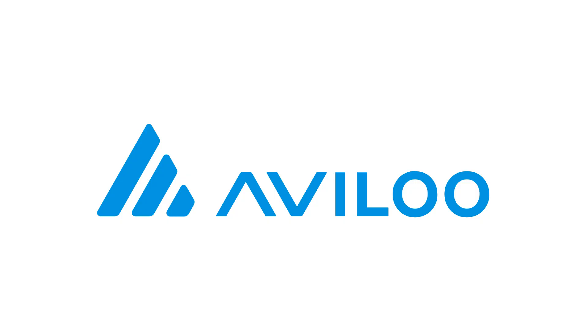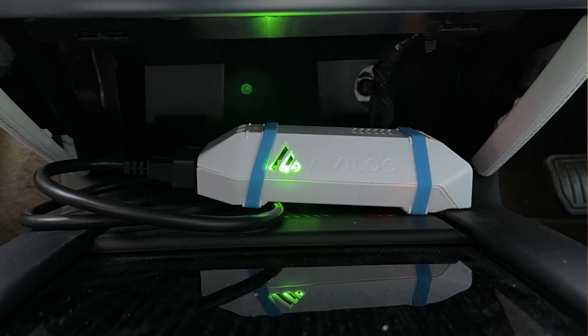First I'd like to say a big thank you to Simon Ackton, who made me aware of Avilu, kindly provided both of us with these test kits, and put me in touch with Nikolaus.